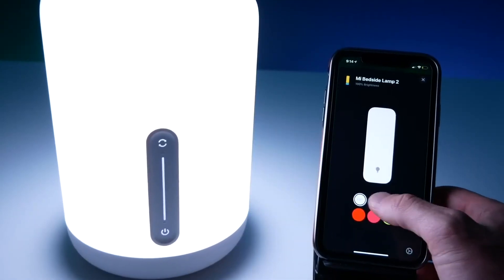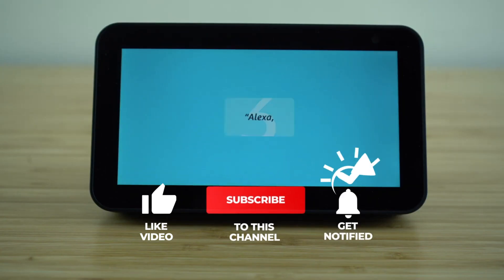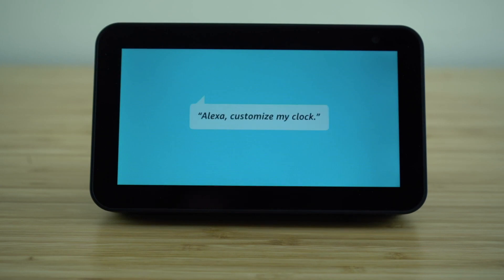What do you think of our video? If you enjoyed this, subscribe and leave a comment saying 'I subscribed,' and I'll personally reply to your comment.